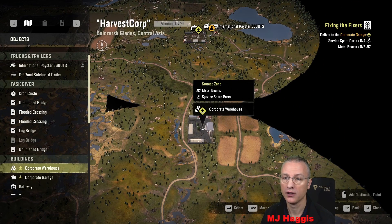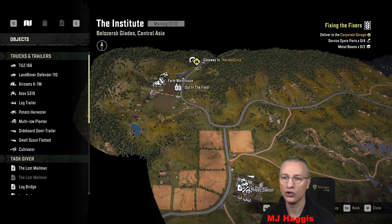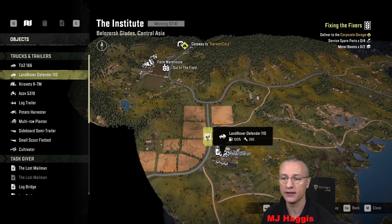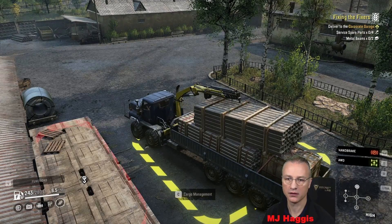Welcome back to SnowRunner. I'm MG Haggis. I'm still in the twin steer but the downside is I don't have much fuel left - only 62 of 280 liters. I've got the trailer of vehicle spare parts just outside where we were. Fixing the Fixers is the contact we need to do. We only need to get down here to get the parts - all the metal beams and service spare parts - and take them back up there. Problem is, I haven't got enough fuel.